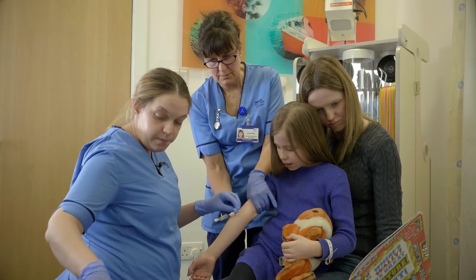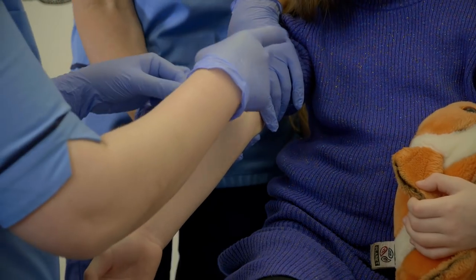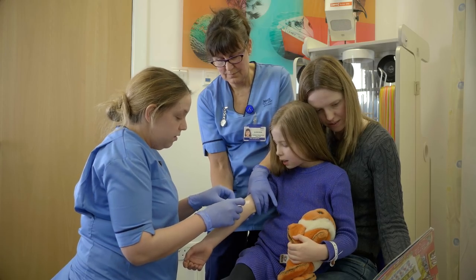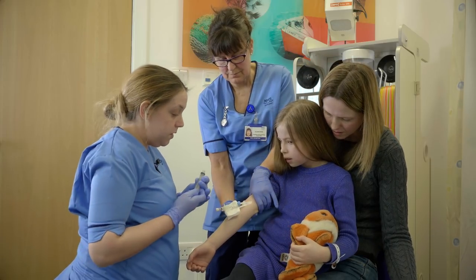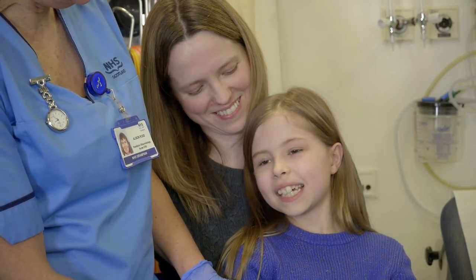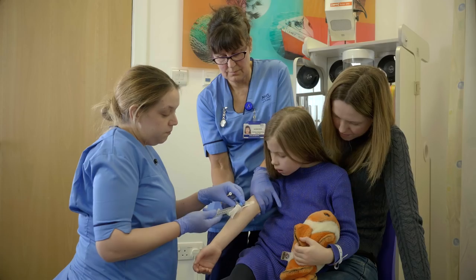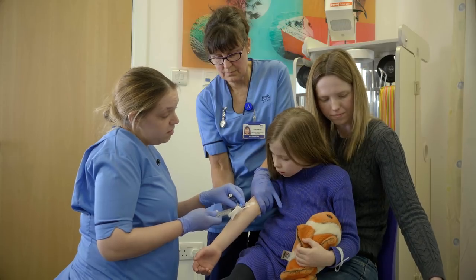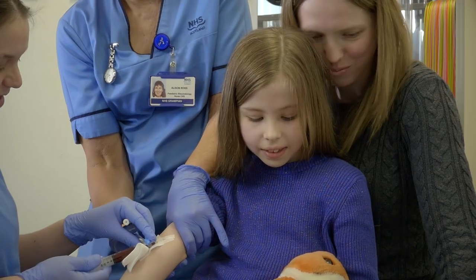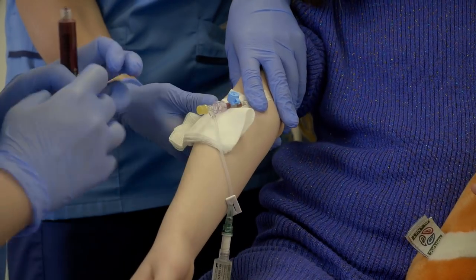Okay, do you want to tip it up? Do you want to take some blood sampling from you? Yeah? Okay. I'll get Alison to pop a wee finger on there. You're watching — you don't want to look at your book?